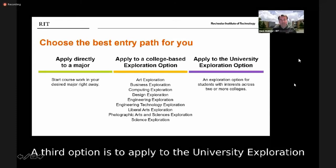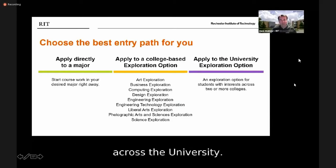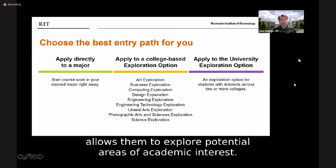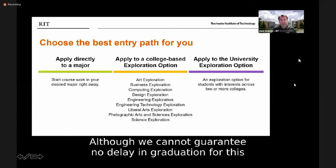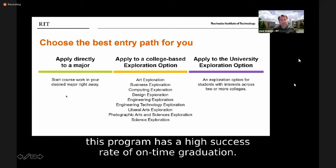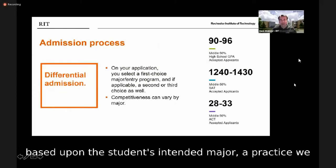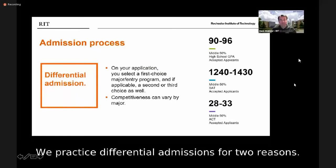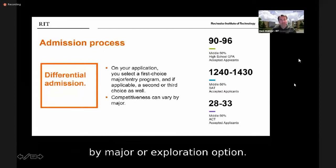A third option is to apply to the University Exploration Program, designed for students with multiple academic areas of interest across the university. Students work with an academic advisor to craft a fall semester schedule that allows exploration of potential areas of interest, and most will declare a major after their first or second semester. At RIT, we have different admission criteria based upon the student's intended major — a practice we call differential admission — for two reasons.